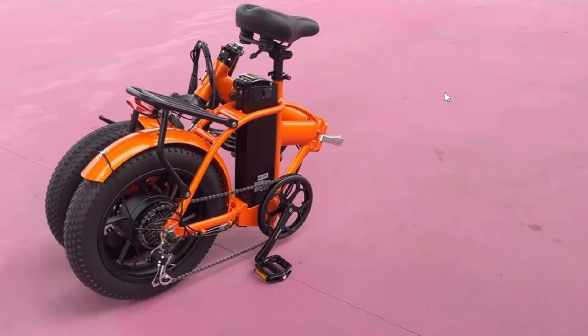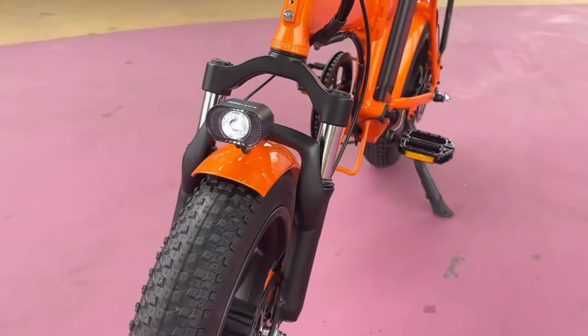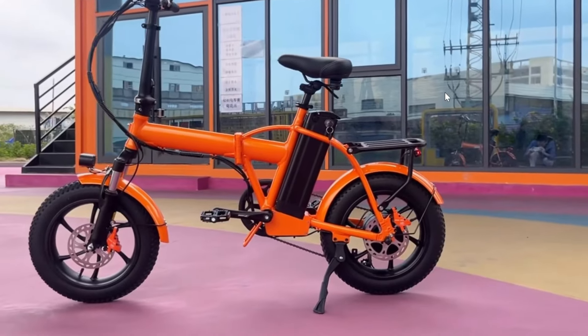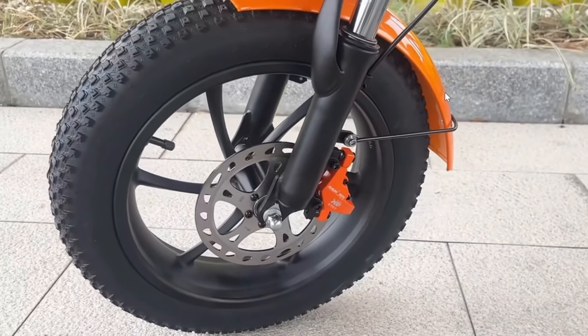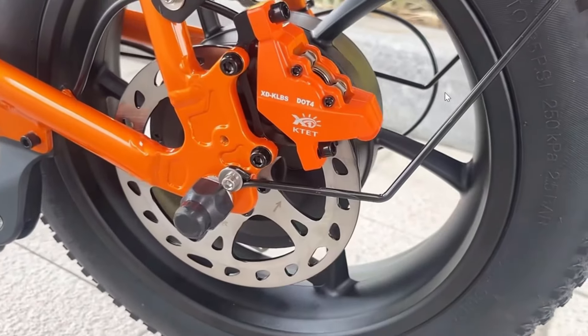Equipped with hydraulic oil mechanical brakes for superior stopping power, the AC16 ensures safety and control during every journey. It boasts a range of 60 to 90 km on assist mode, making it ideal for longer commutes.